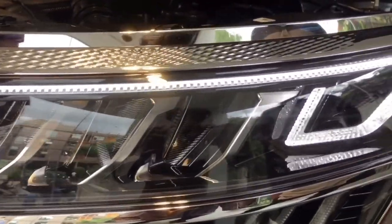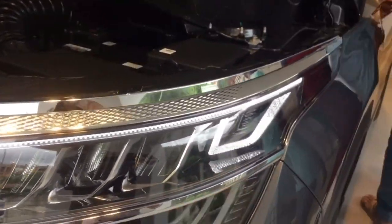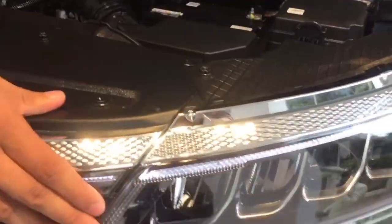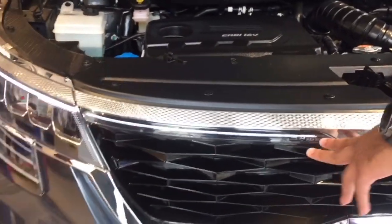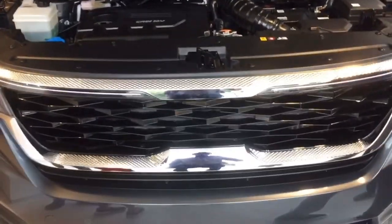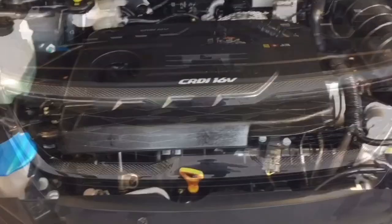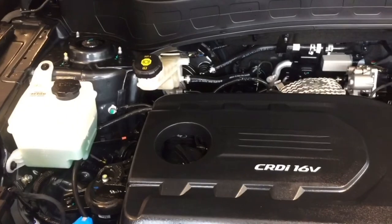These are the LED lights — day running lights. This is the indicator in the front. This is the diesel version, not the GT — diesel manual — with day running lights and LED lights all the way across to the grill. This is a CRDI 16V engine.